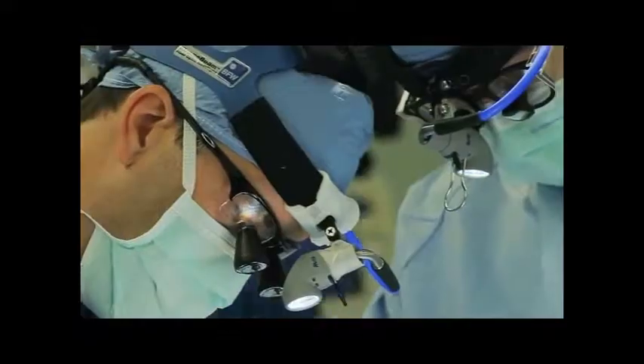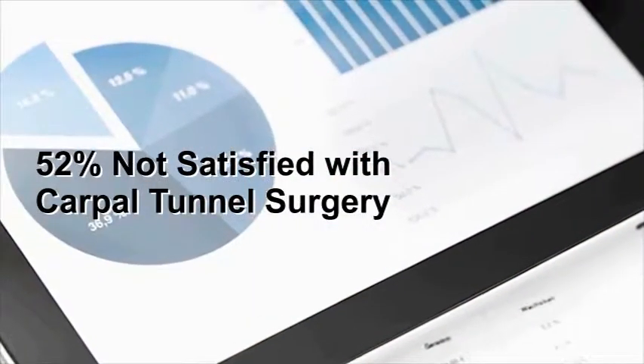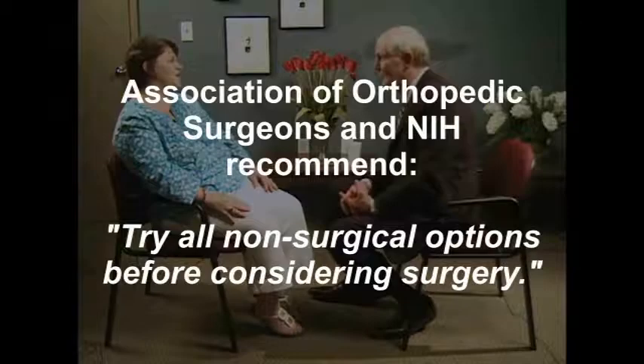Since ultrasound isn't a very effective therapy, and you have the pain and other symptoms of carpal tunnel syndrome, you want to know what you can do to alleviate your condition. If you're thinking about surgery, discuss with your doctor the fact that most people are dissatisfied with their surgical results, while the overwhelming majority of people who use non-surgical therapy are very satisfied. The Association of Orthopedic Surgeons and the National Institutes of Health recommend that all patients try all non-surgical options before considering surgery.